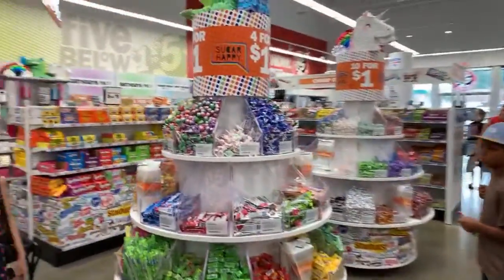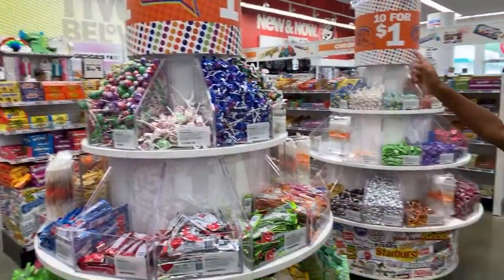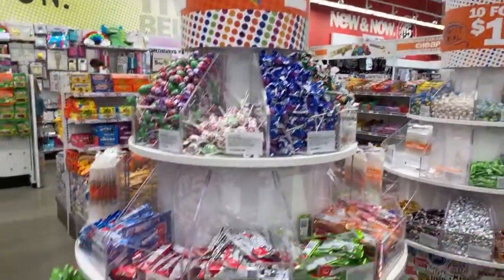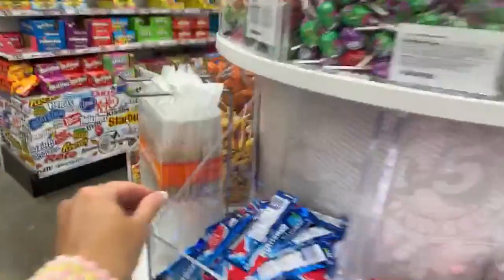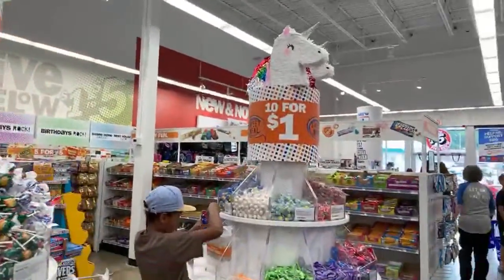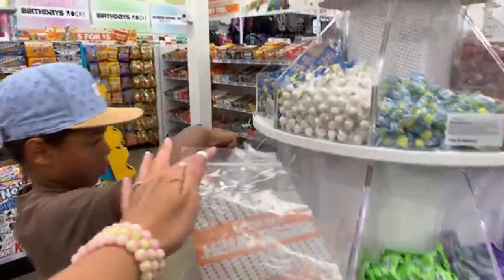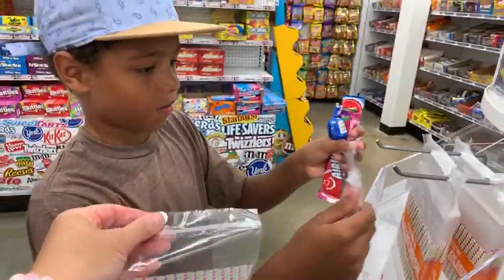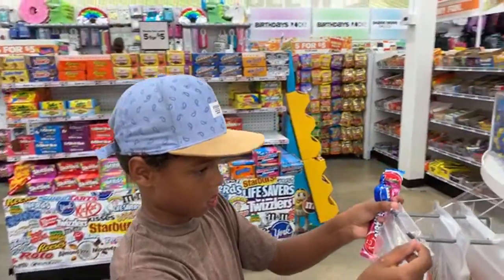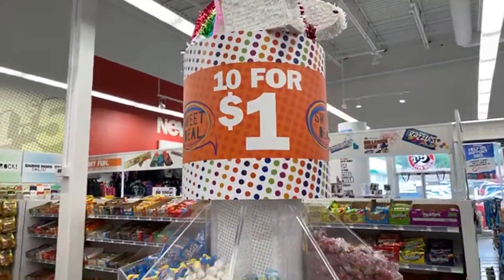This is where Gator hangs out — in the four for a dollar candy. They have little bags here. If you guys want to see everything they have in the four for a dollar and ten for a dollar bins, go to my Five Below playlist and look for my most recent candy video. I pretty much showed everything in the ten for a dollar and four for a dollar rounders.